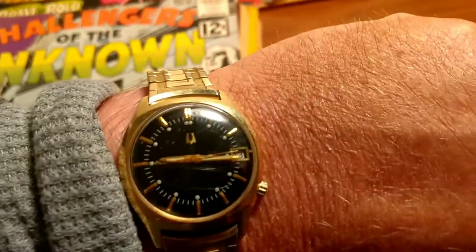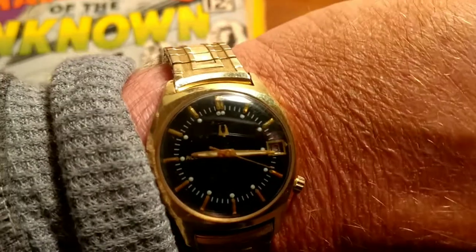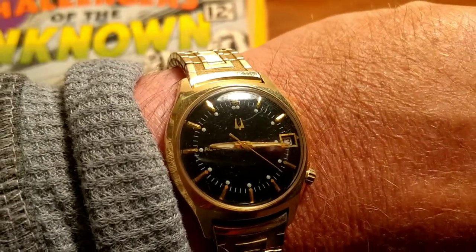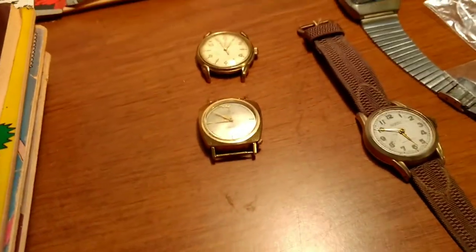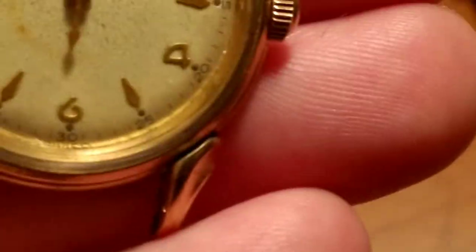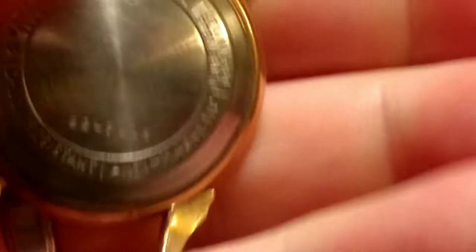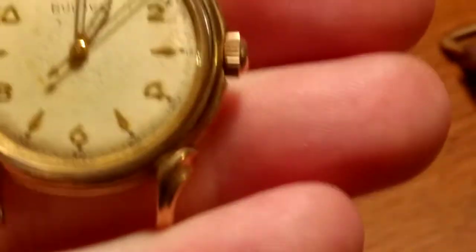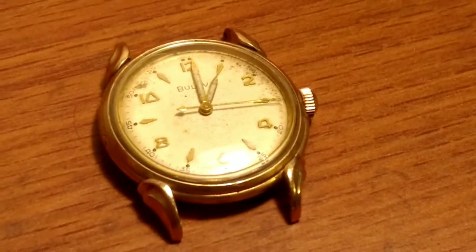First, we'll do a wristwatch check. This is the Boulevard Acutron I got last week for a dollar at the church sale. Got the battery and it runs perfectly. At that sale, these watches I picked up were $2 a piece from the estate sale. I have a '57 Boulevard Mechanical — again, $2 a piece — so that's probably at least a $50 watch right there. Basically that watch pays for everything I bought today.